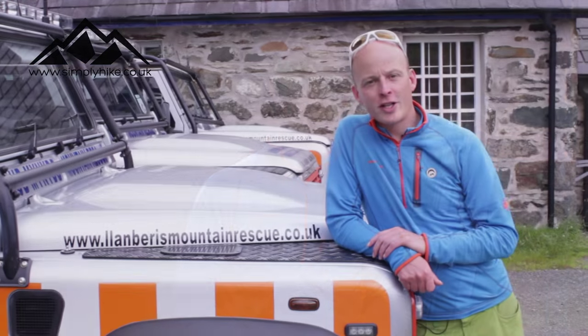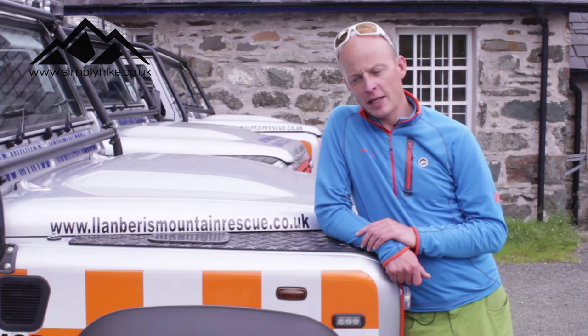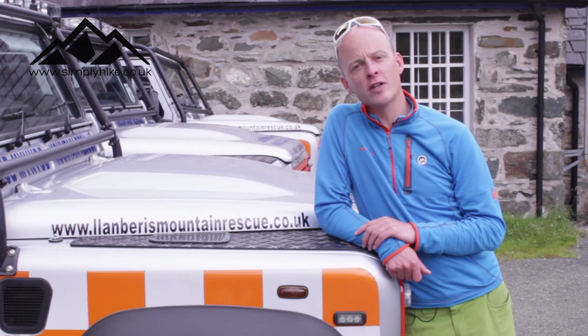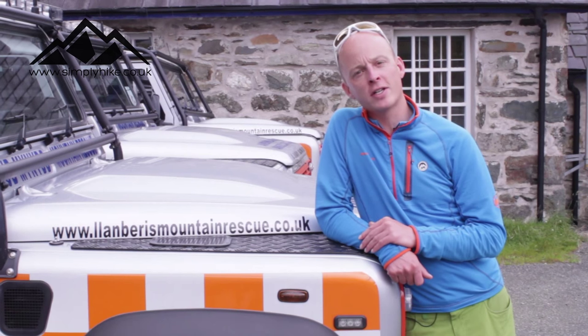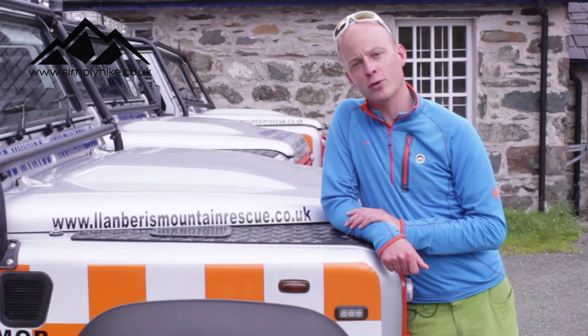There we go — we've given you an insight into how Mountain Rescue works in the UK and some of the kit that we carry. It's a charitable organisation, so if you feel able to make a donation, you'll help these volunteers provide their service in the mountains. You can do that on the team's website: llanberismountainrescue.co.uk.